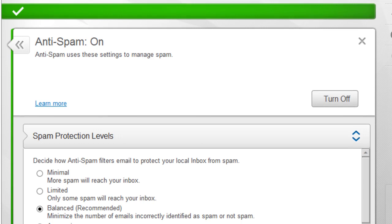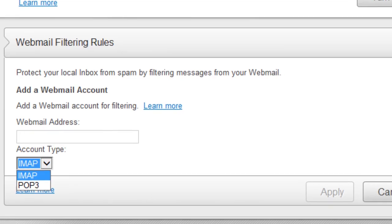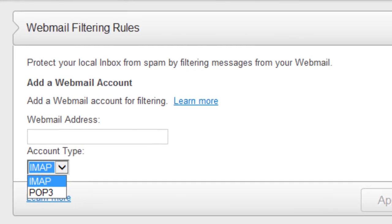The spam filter proved very accurate in testing and it didn't discard any valid messages. In addition, it has the unusual ability to filter spam from webmail accounts.